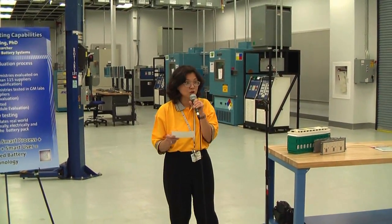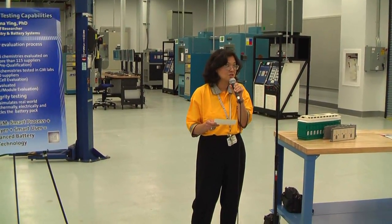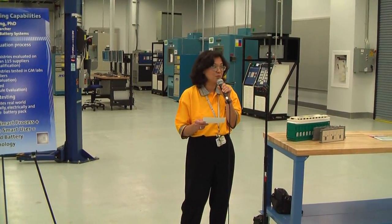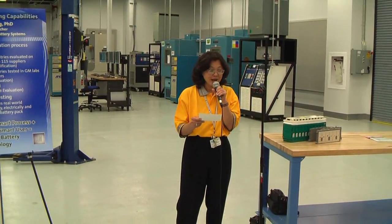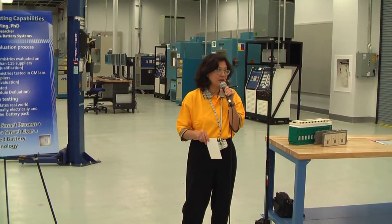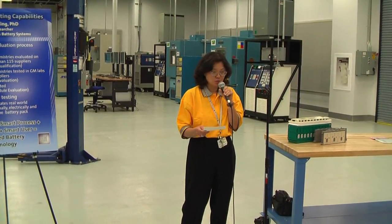We also work closely with the suppliers in Phase 2 to do more extensive cell testing to improve their products. And finally, in Phase 3, we do pack testing here in this facility that you'll see later as part of your tour with Lance Turner.